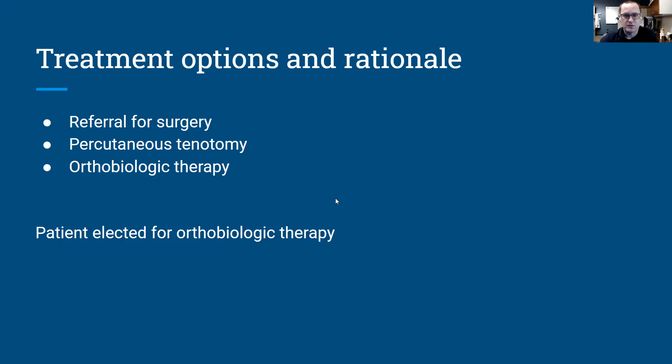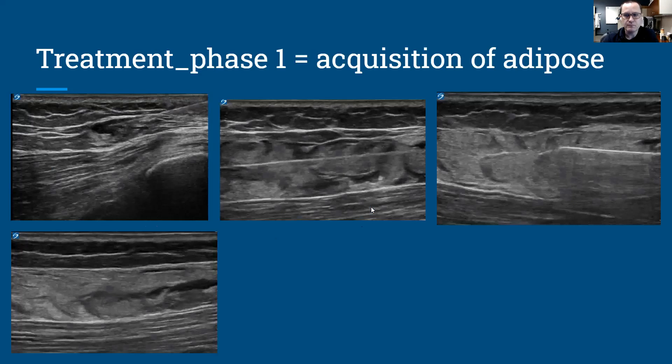After discussing all those options with the patient, she elected to proceed with adipose tissue and PRP at the same time. To obtain the adipose tissue, we harvest it from the patient herself and perform a mini liposuction procedure targeting the deep subcutaneous adipose tissue. On ultrasound you can see this is muscle, this is adipose, and this is the skin on top. Here we are introducing a numbing needle, then a cannula, and we introduce a fluid called tumescent.